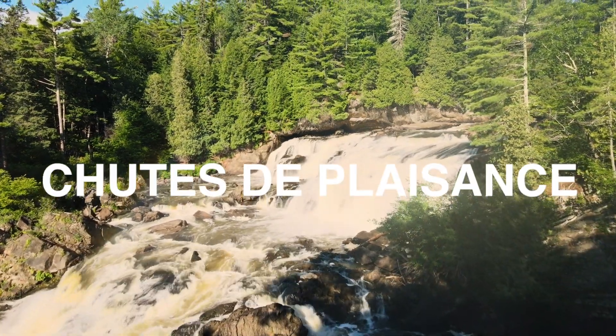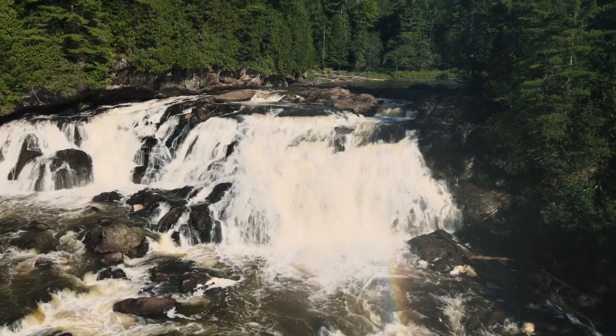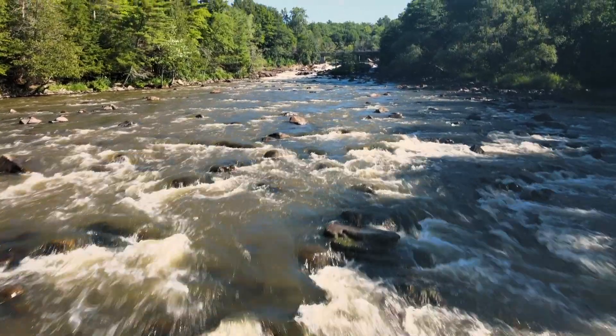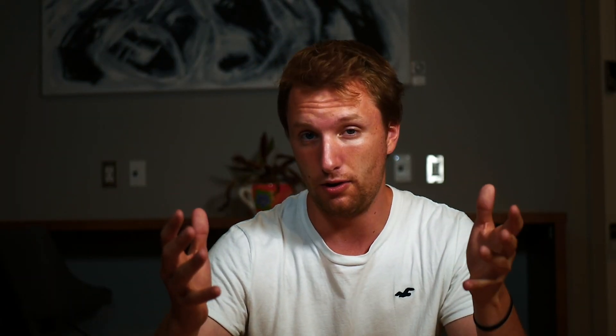The last waterfall on this list is Chute de Plaisance, located just outside of Montebello, Quebec — about halfway between Montreal and Ottawa, making it a great spot for both cities to access. This spot is remarkable and beautiful. One of my favorite things about it is the amount of picnic tables around, so you can easily go with friends, set up a charcuterie board, have a nice picnic, and be right next to some rapids and very majestic waterfalls. All of these on this list are incredible to go see — some are bigger, some are more tropical looking, but overall far more impressive than I ever would have expected from Ottawa.